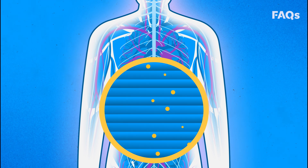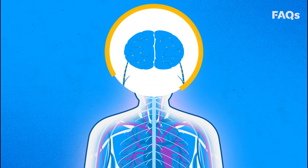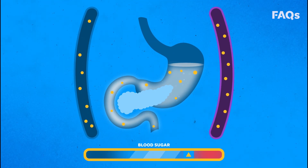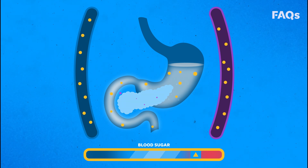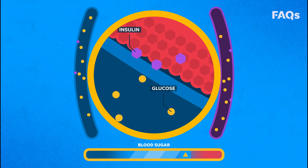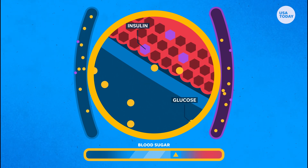Glucose is an important source of energy for the cells that make up the body's muscles and tissues, and it's the brain's main source of fuel. When your blood sugar goes up, it signals to your pancreas to release the hormone insulin. Think of insulin as the key that opens the doors of the cells in your body.